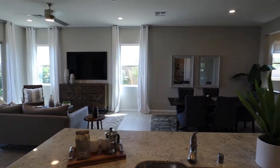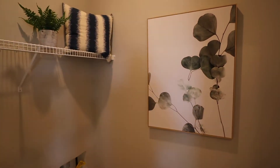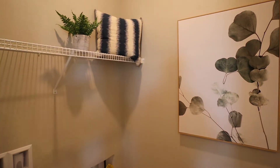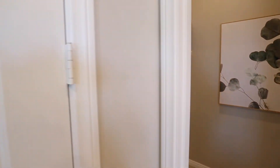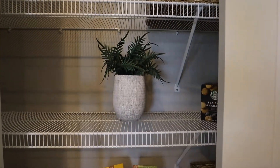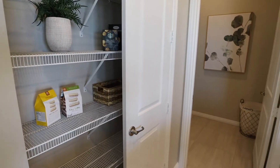Really nice tall ceilings in here as well. And right off the kitchen we'll find the laundry room with some wire rack shelving, and our pantry with French doors on this one.